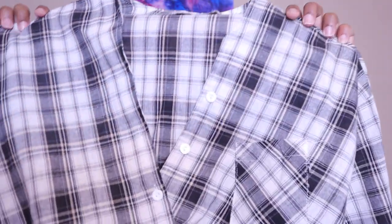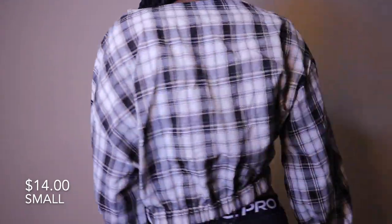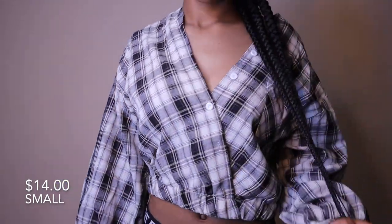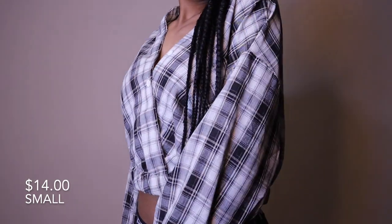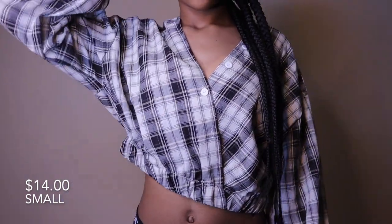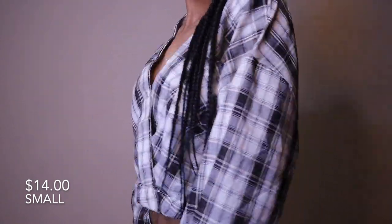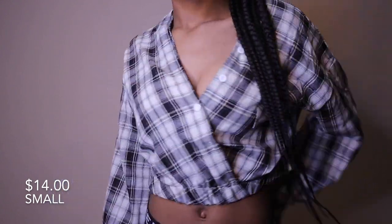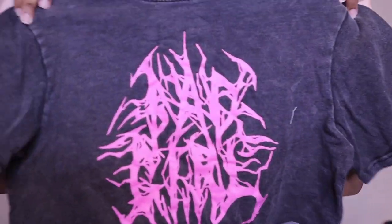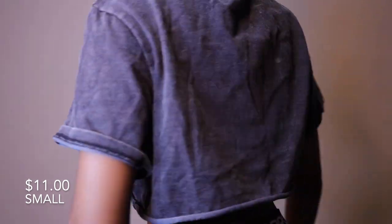Next is this black and white plaid shirt — kind of the same situation as the last shirt, except the elastic goes around the entire bottom of the shirt. The material is a little smoother and it is not stretchy at all, but it's comfortable — something you can wear out with your girlfriends for a chill day.